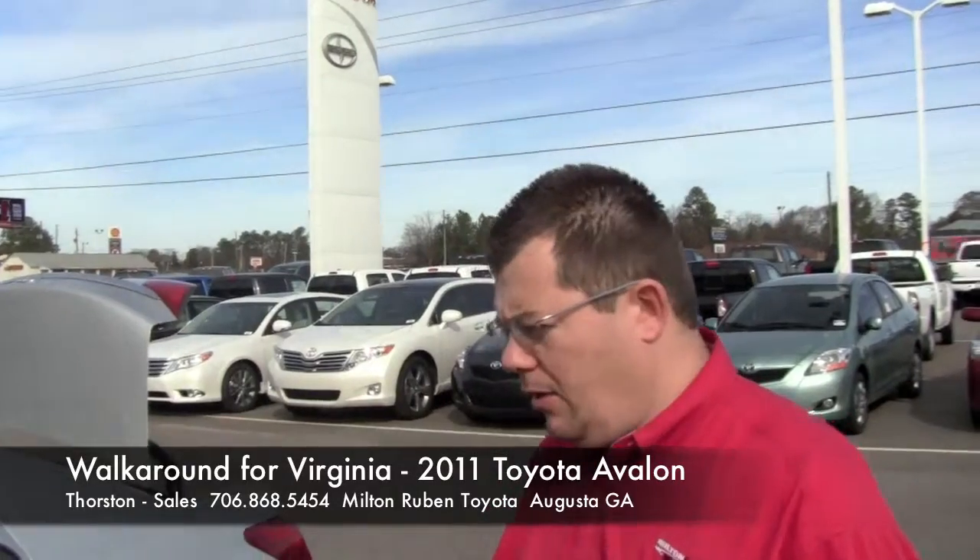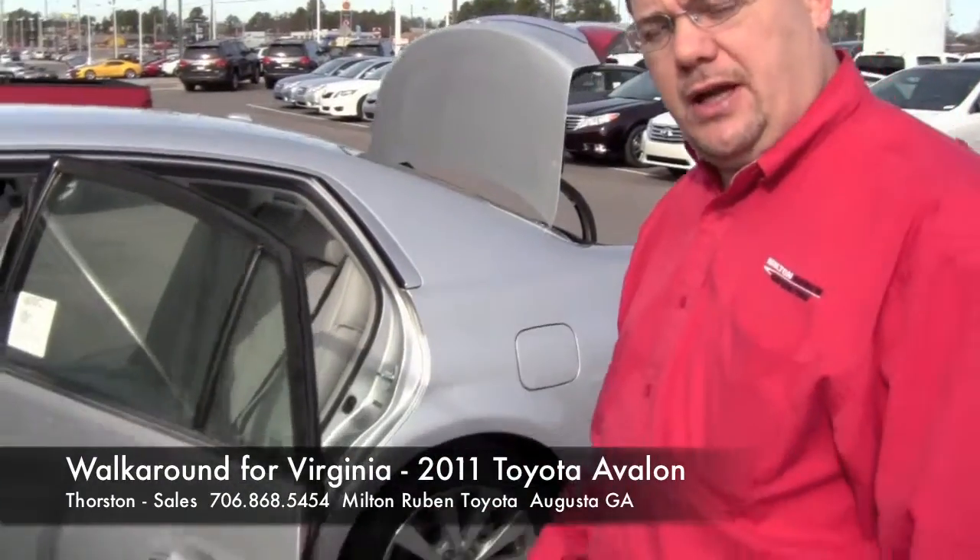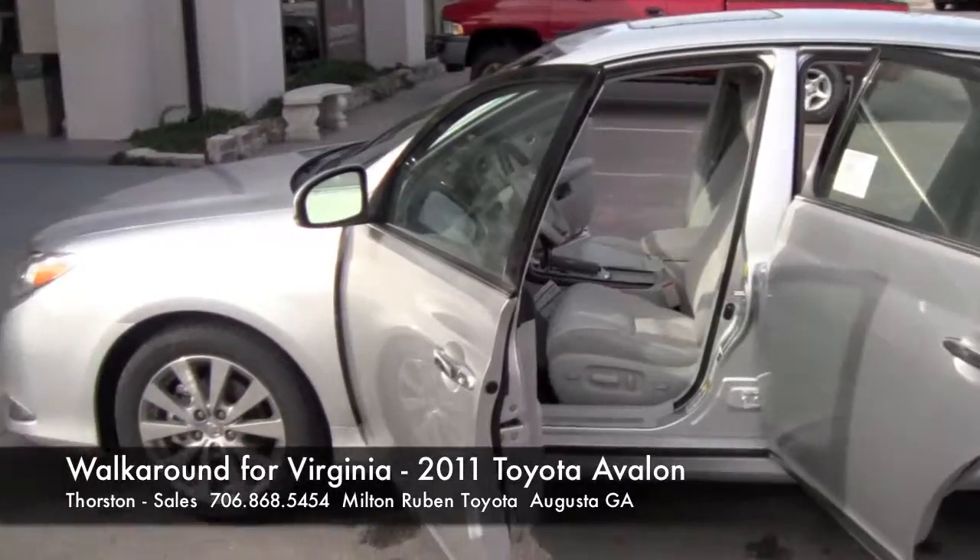Hey Virginia, this is Thorsten at Milton Rubin here in Augusta. We just spoke earlier about the Avalon with USAA pricing. I wanted to actually show you the vehicle that you were getting — this is the one that you picked out with the USAA pricing.